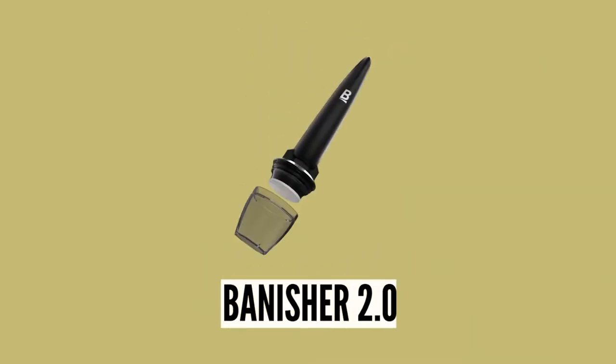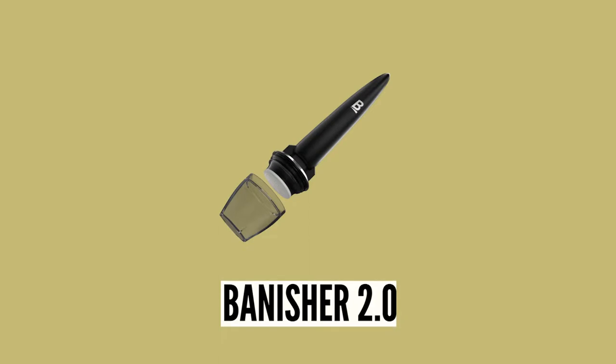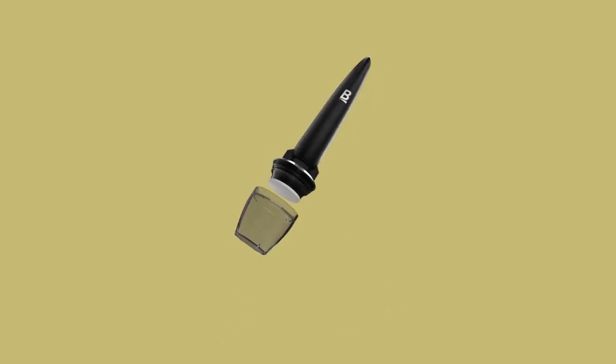The Banisher 2.0, because of its needle size, you can actually use it every week, but personally I like to micro-needle my face every two weeks because that's a sufficient enough time for my skin to heal.